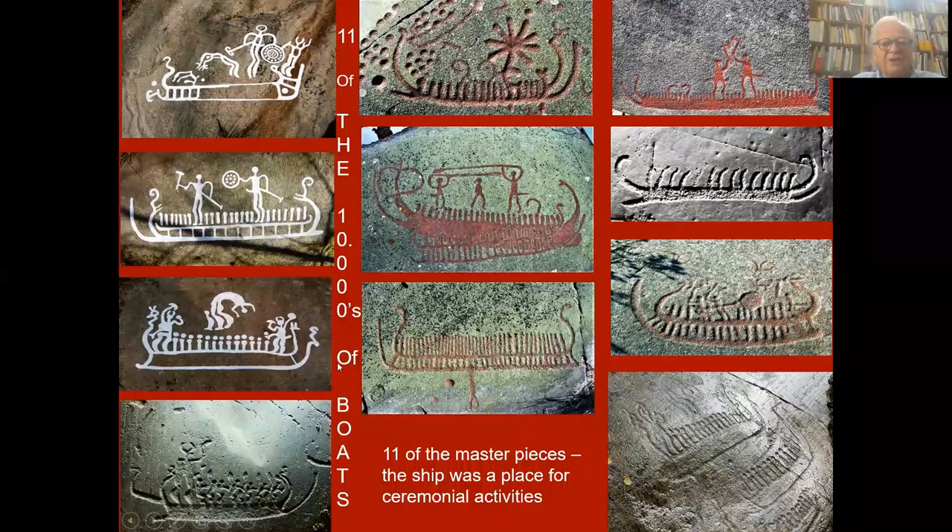Here I have chosen 11 masterpieces from the tens of thousands of boats in Scandinavia. The ship was a place for ceremonial activities. Here you can see different males, probably one woman acting and dancing. The sun is on board. So this was a place for ceremonial activities.